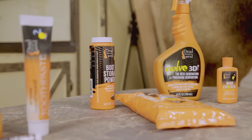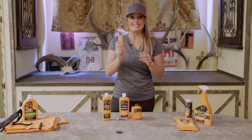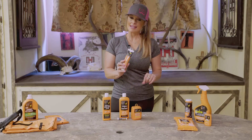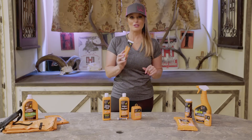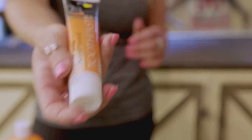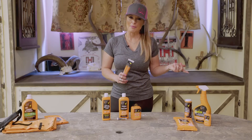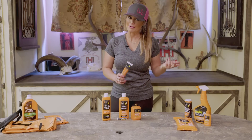Our mouths are a hotbed for bacteria and smell. Dead Down Wind toothpaste not only helps eliminate bacteria but also removes odors from our mouth — really great if you are a coffee drinker or tobacco user. Keep your mouth fresh all day long by following it up with a Dead Down Wind mouth spray every couple of hours.